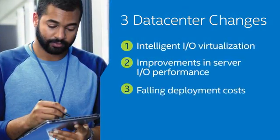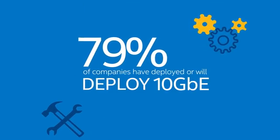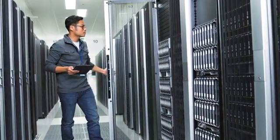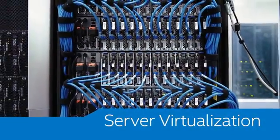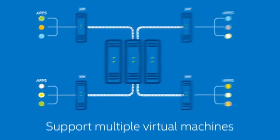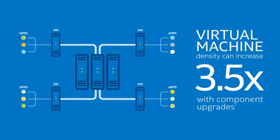The top three changes include adapter IO virtualization, improvements in server IO performance, and falling deployment costs. As more companies deploy 10 Gigabit Ethernet, 1 Gigabit Ethernet — which once offered all the bandwidth businesses needed — was transformed by server virtualization and private cloud deployments. Now servers support multiple virtual machines, each supporting one or more applications, each requiring its own network bandwidth.